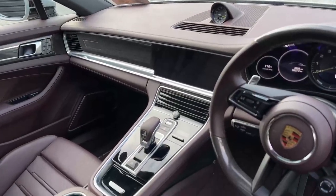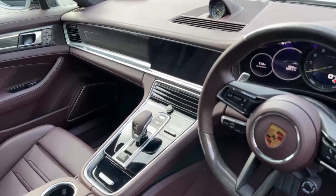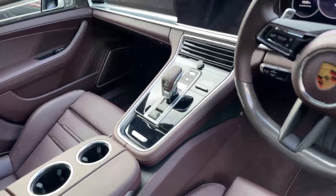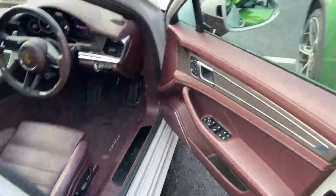You've got the Sport Chrono clock and a large PCM display with sat nav, Bluetooth, radio, and Apple CarPlay to connect your phone. Dual climate control up front — it's a beautiful spec inside and out.